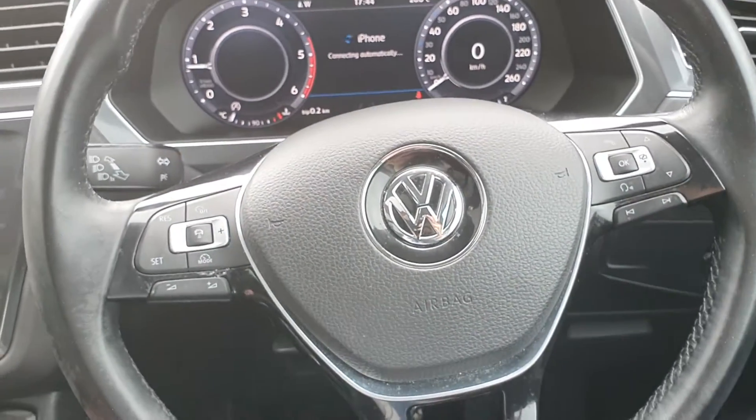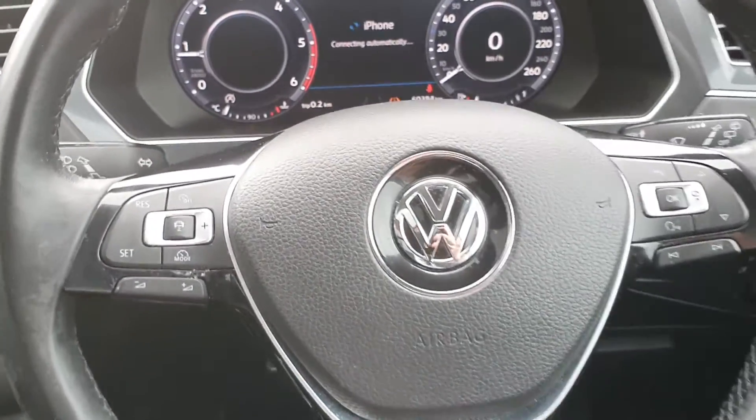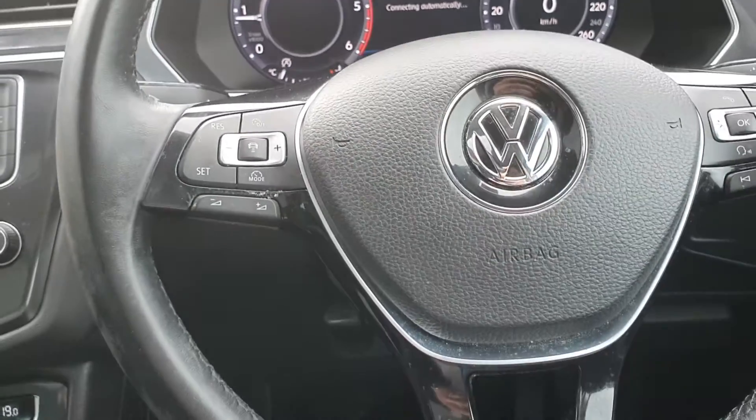It also comes with a leather multi-function steering wheel, adaptive cruise control, and a six-speed gearbox, with only 60,000 kilometres on the clock.